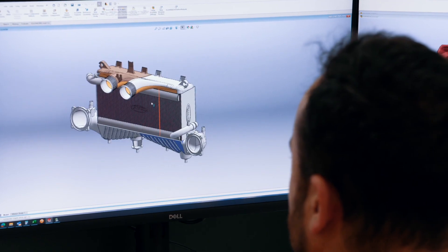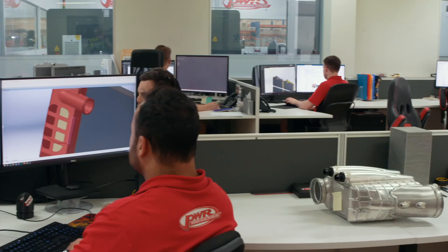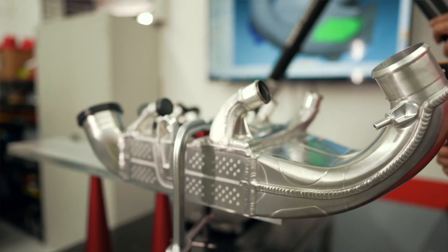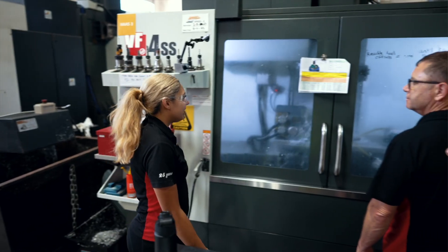The business has grown from what was fundamentally an automotive and motorsport foundation to now supply other market sectors such as aerospace and defence. At PWR we're on the forefront of advanced manufacturing technologies, and additive manufacturing became clear as a potential option for manufacturing high-performance heat exchangers.